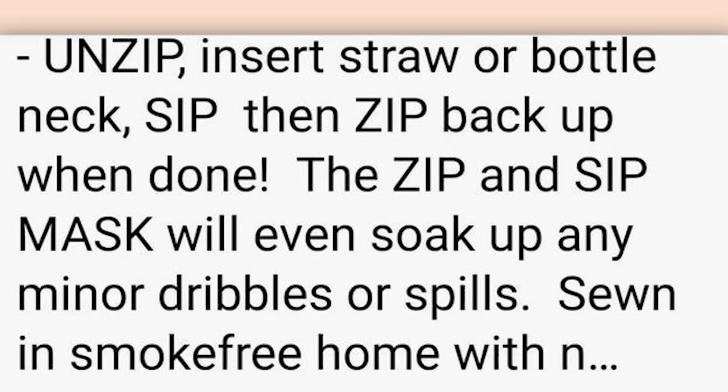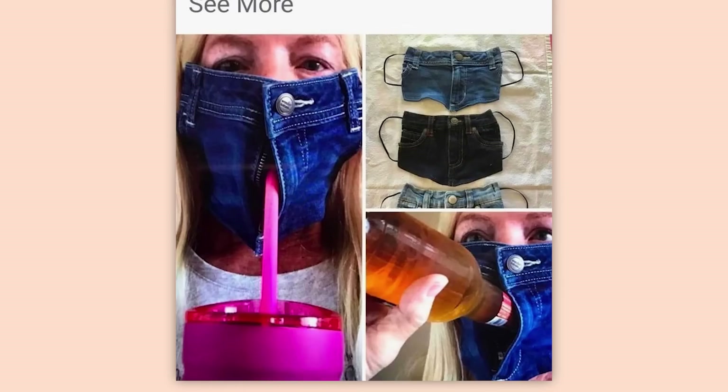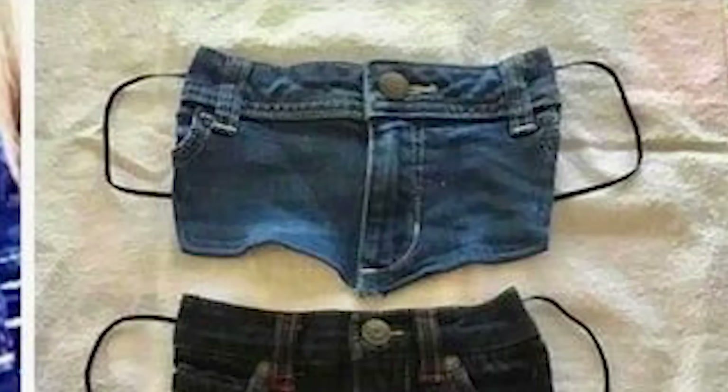Unzip, insert straw or bottle. Unzip, insert straw or bottleneck. Sip, then zip back up when done. The zip mask will even soak up any minor dribbles or spills. Sewn in smoke-free home. This is... 2% of this was a good idea. And that's being generous.